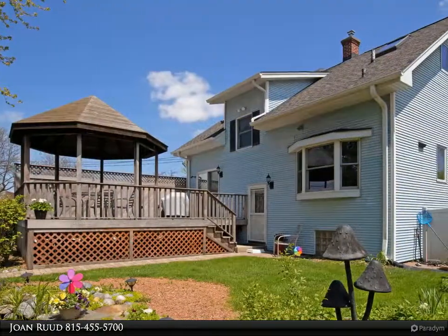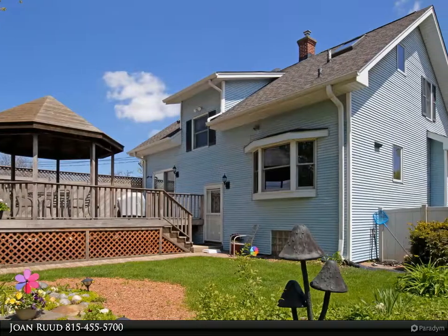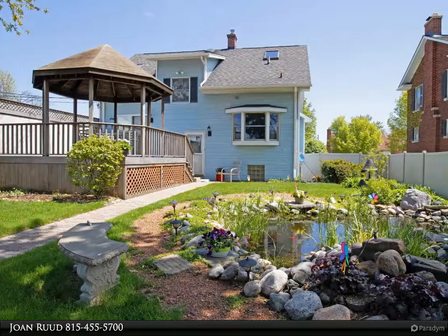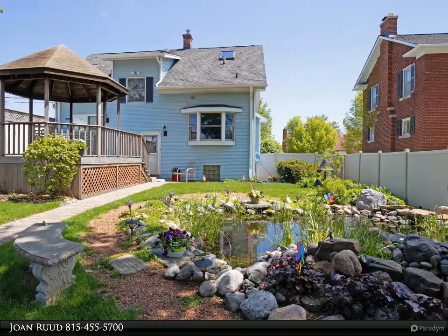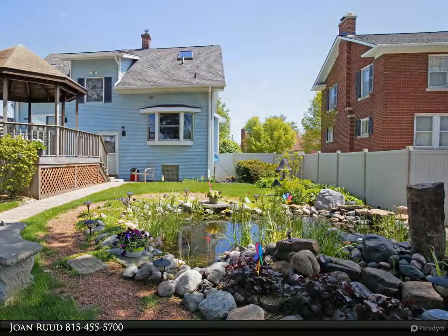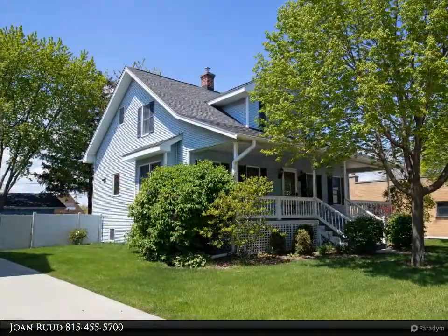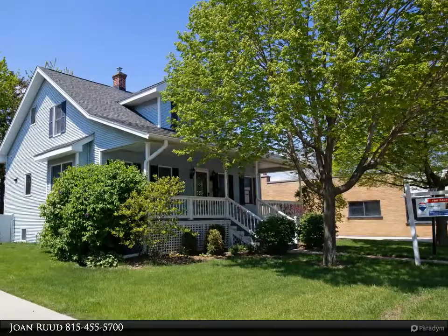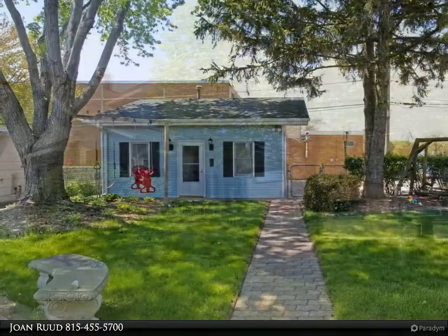42-inch cabinets, quartz countertops, self-closing drawers, touch-free faucet, stainless steel appliances highlighted with accent lighting — all appliances stay except for the upstairs washer/dryer. Living room and dining room with custom built-in cabinetry, finished basement with second kitchen, office, rec room, and full bath.